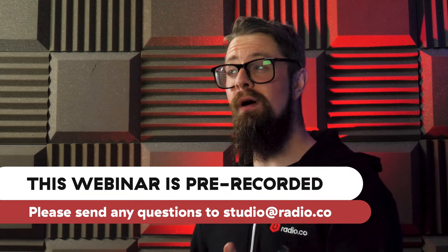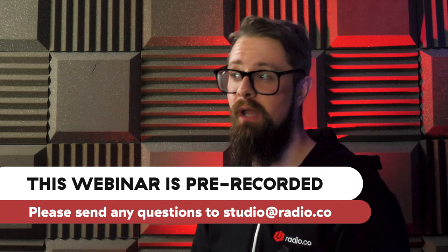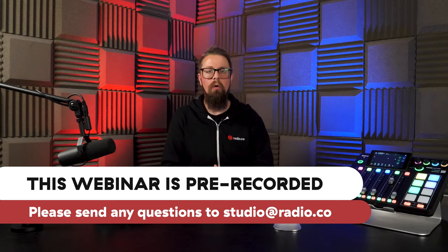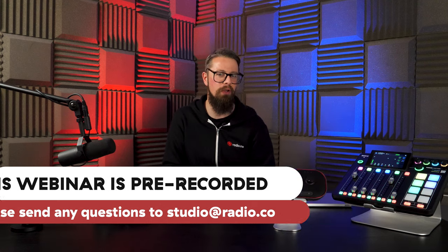Regardless of whether you are a complete beginner or an active broadcaster, I'm sure you have some questions and concerns of your own. As this webinar has been pre-recorded, please write any questions in the comments below wherever you're watching this, or alternatively you can email them directly to me via studio@radio.co.